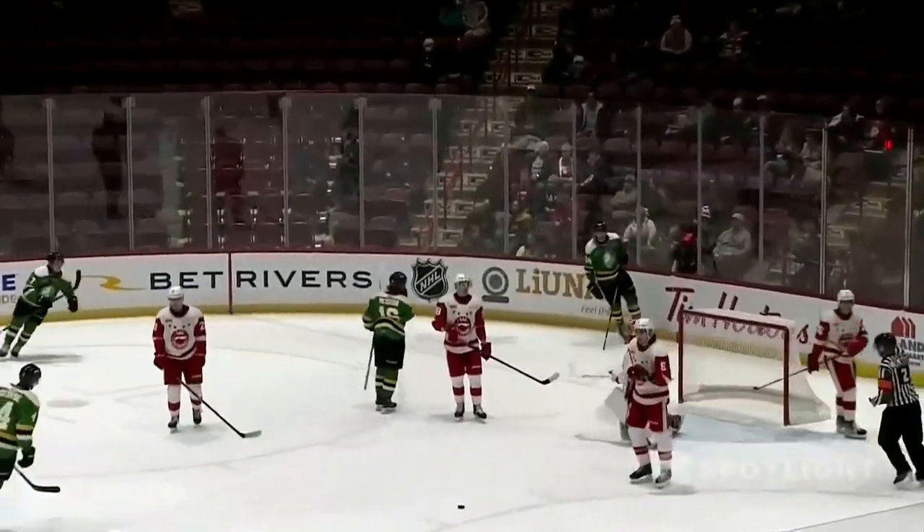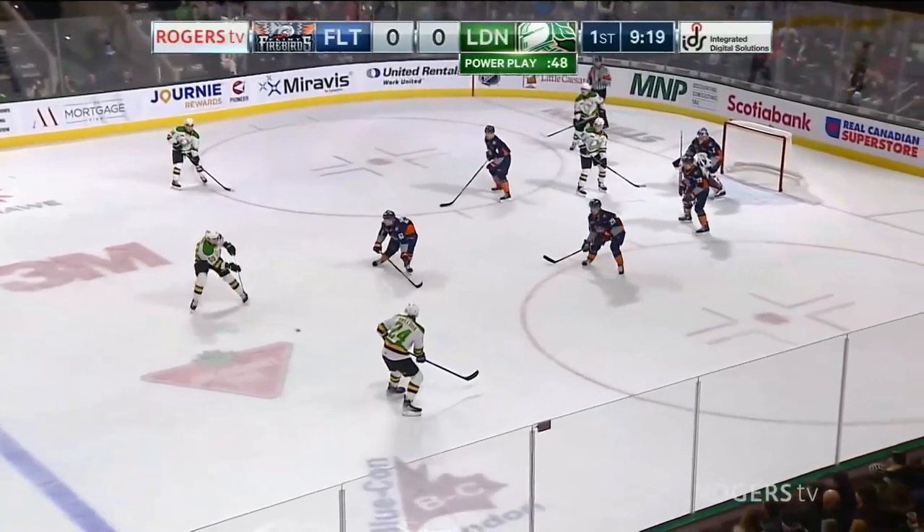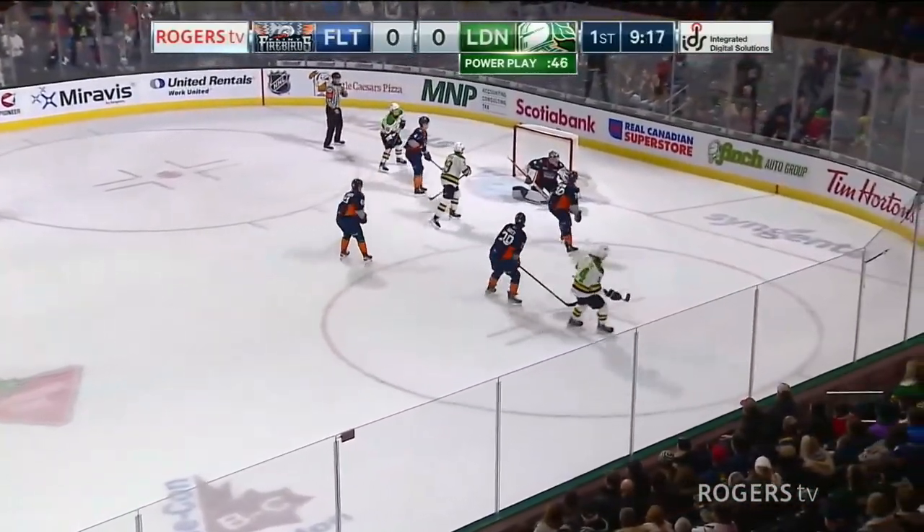Dishing that puck — over here to Bonk. Bonk waits. Mayhew. Score!